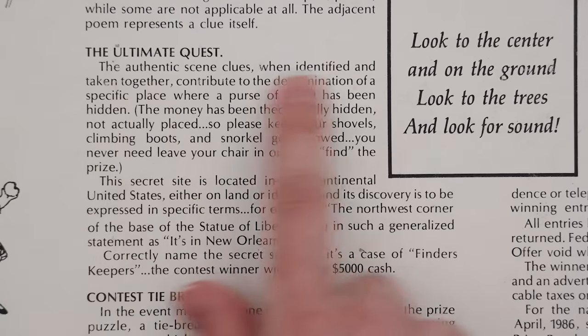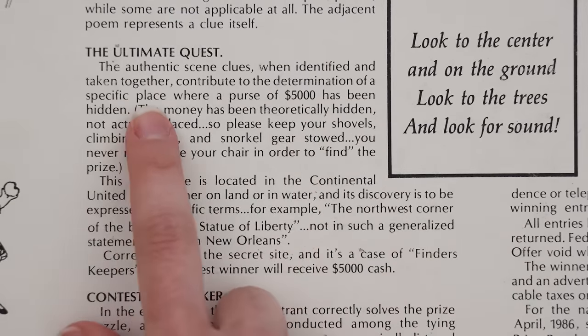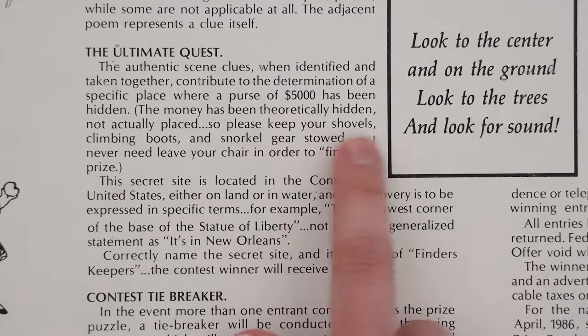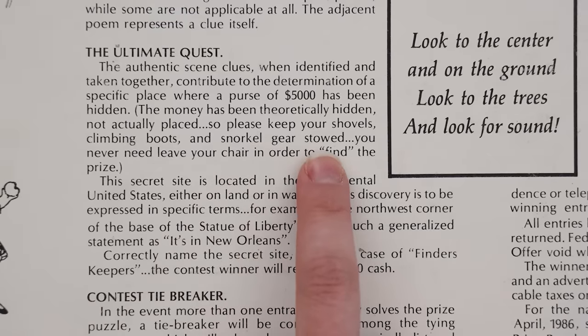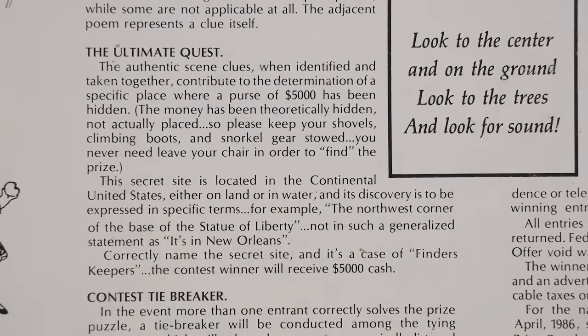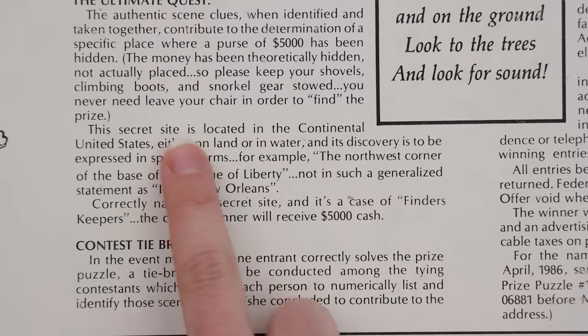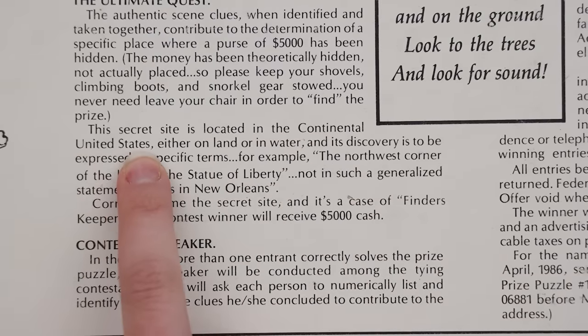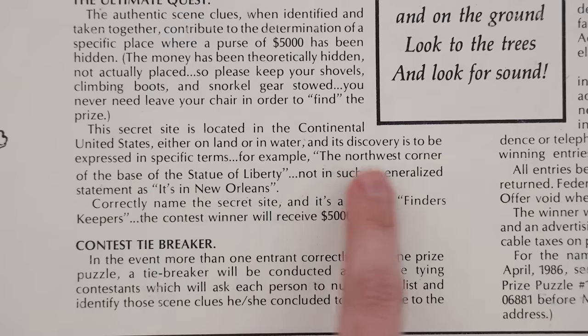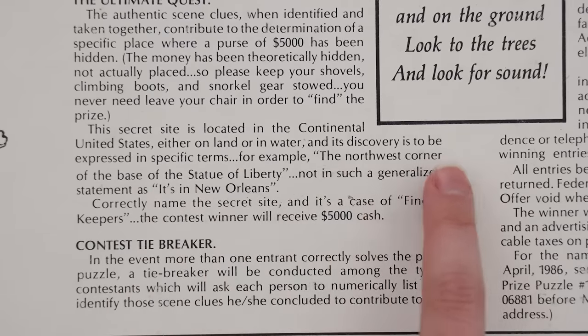A score is 20, so if they're saying scores plural that's at least 40 items that are going to be relevant to the answer — and then there's also going to be some red herrings. Our first clue is right here in the middle: 'look to the center and on the ground, look to the trees and look for sound.' When I was looking at this picture I was like, what does 'look for sound' mean? Are we supposed to find music notes? Are we supposed to say things out loud and then it's like a homonym? I don't know. They say that when you have figured out all of the clues there is a specific place where $5,000 has been theoretically hidden. Please keep your shovels, climbing boots, and snorkel gear stowed — you never need to leave your chair to find the prize.